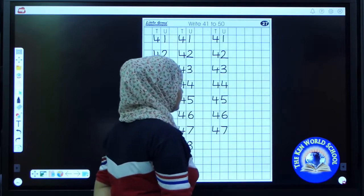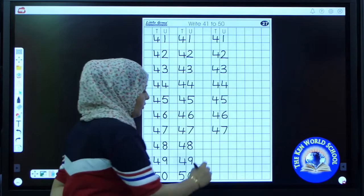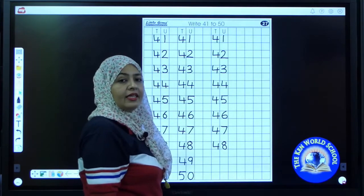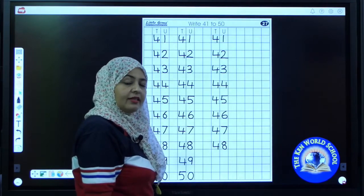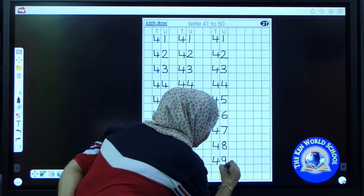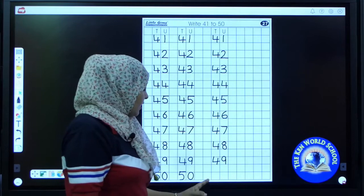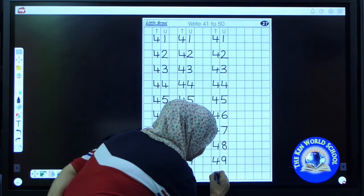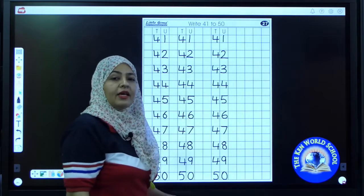47. Have you written? Shall I write the next number? The next number is 48. 48. Now the next number — speak loudly. It's 49. So write 49. 49. Just tell me what I have to write here. 50. Excellent! It's 50. I have completed my page. It's your turn to complete.